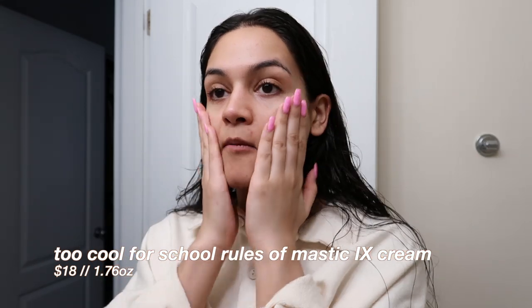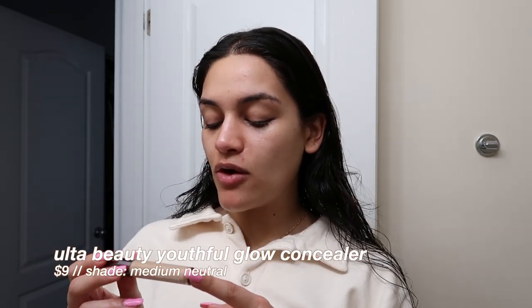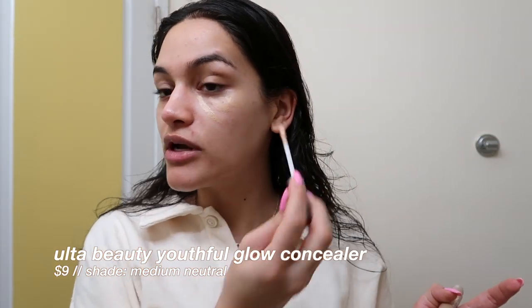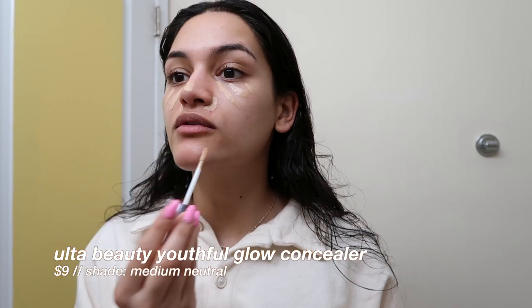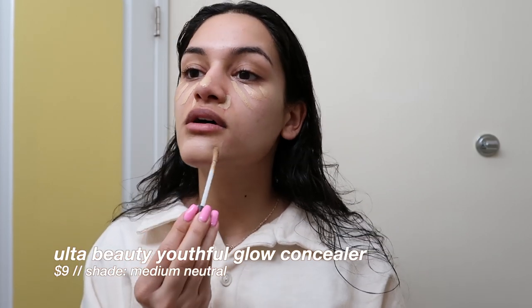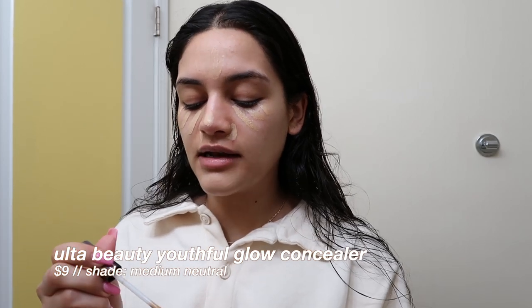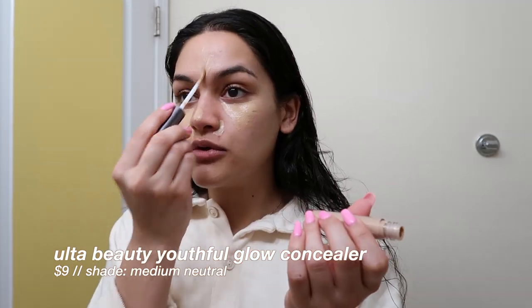One great thing about this skincare line is it doesn't have any fragrance in it — it literally doesn't smell like anything, which is really amazing. I'm doing my makeup right here too. I recently picked up the Ulta Beauty Youthful Glow Concealer during their buy-two-get-two-free deal — I wanted to try their cream blushes so I picked up three of those and one concealer. This concealer is actually kind of nice, which I wasn't really expecting. I'm using the shade Medium Neutral.